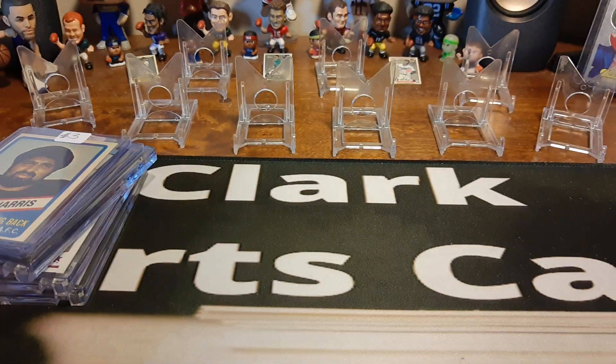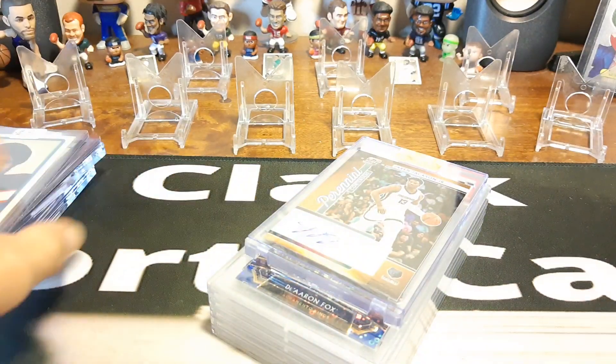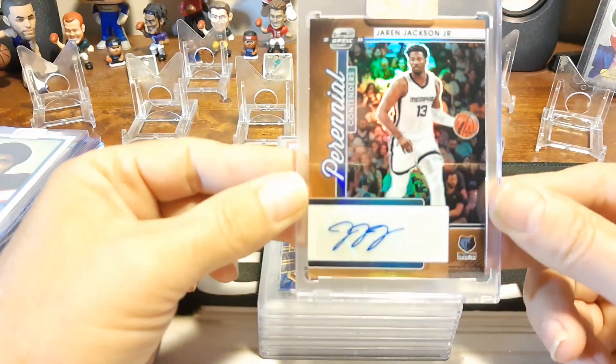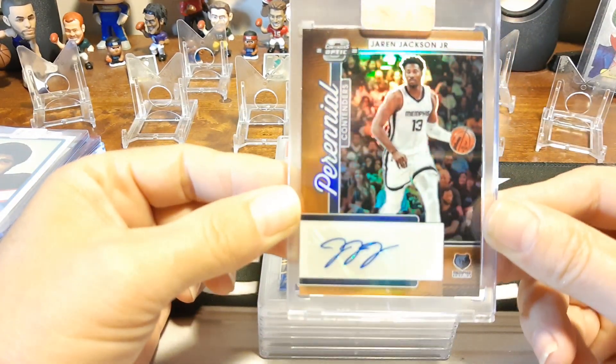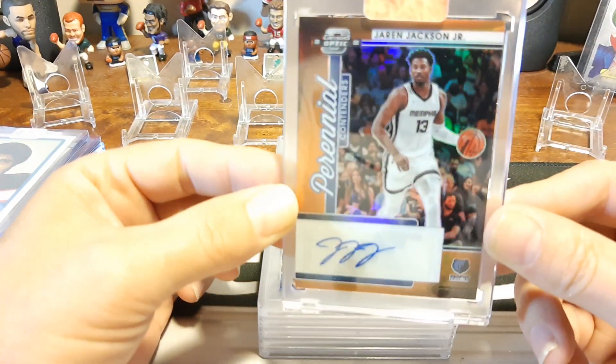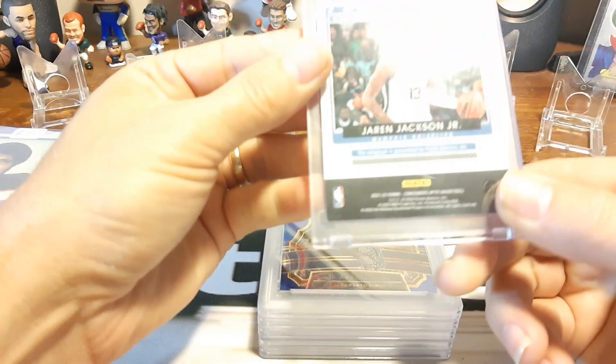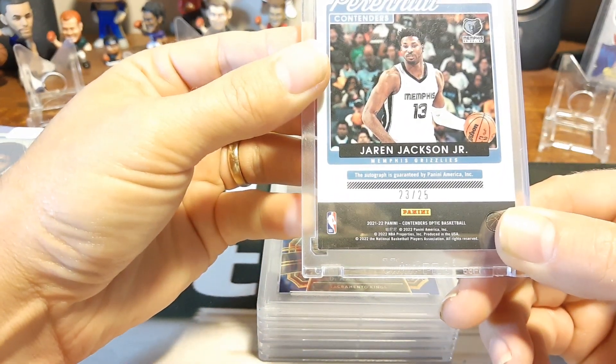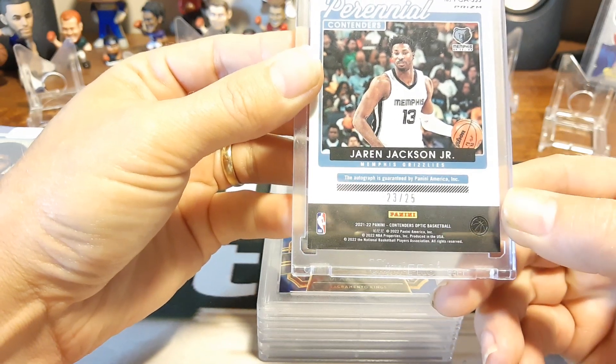The other break I got into, I actually got pretty lucky on it. I actually got this free, believe it or not. Jaren Jackson autograph — Triple J. And this is out of 25. It's 2021-22, so I don't think it's his rookie. But contenders right there, Triple J.